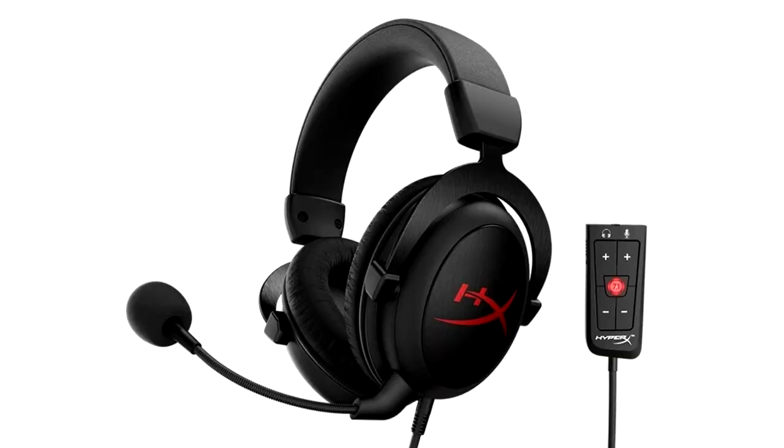HyperX, the gaming division of Kingston Technology Company, Inc., today announced the release of the HyperX Cloud-Core Gaming Headset with 7.1 Surround Sound for PC and PS4 gamers.